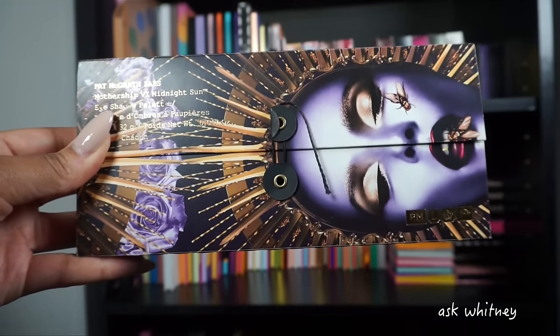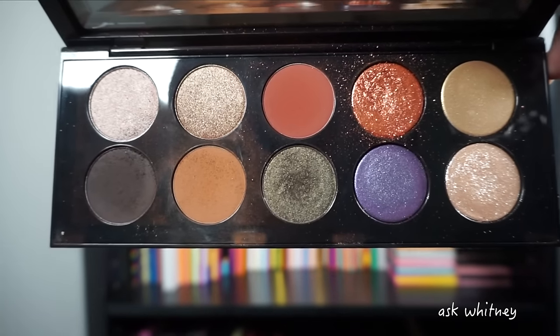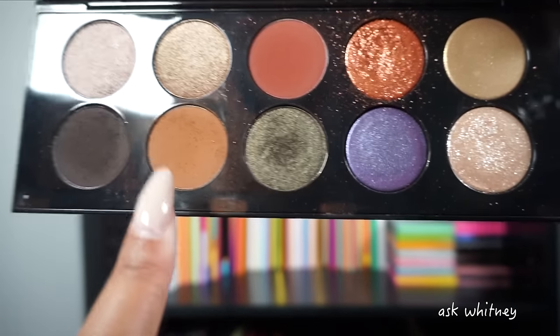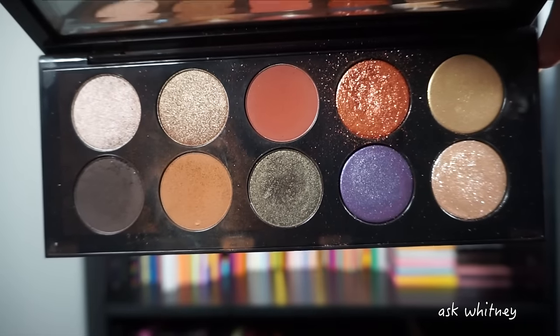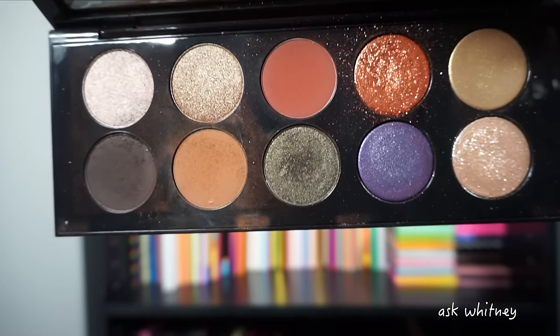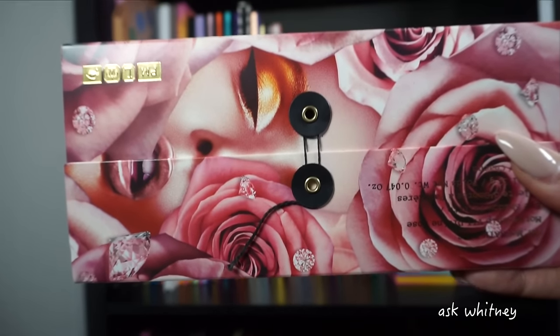This is Mothership Six on the inside — I definitely get my use out of this. It's probably one of my most used Pat McGrath palettes. Next up is Mothership Seven.